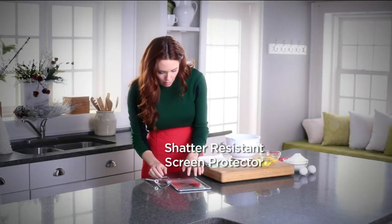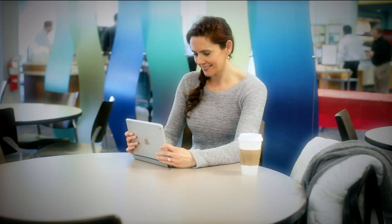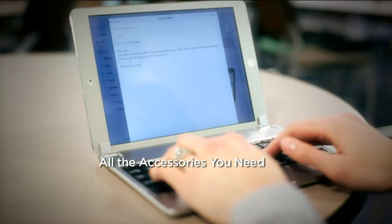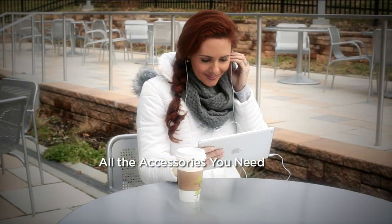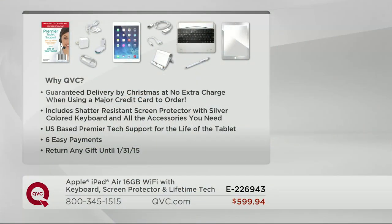The shatter-resistant screen protector is huge — not just for little kids, but all of us take the iPad everywhere. You drop it, you scratch it — this is going to protect that screen. And a lifetime of tablet support, 24 hours a day, seven days a week. Christmas morning, they are there for you. All those accessories — you pick this up at the store and all you get is a wall charger and a three-foot USB cable. We're going to include all the accessories you need right out of the box.